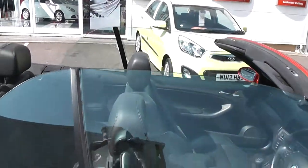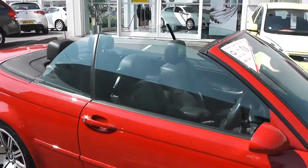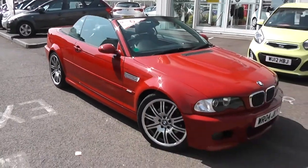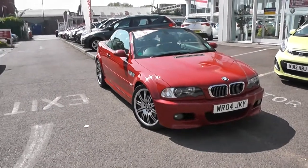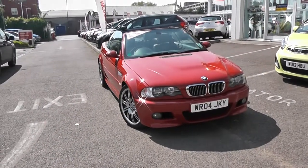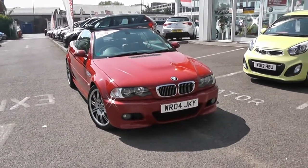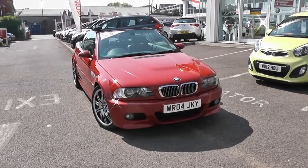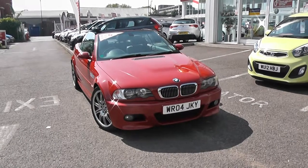This car also has air conditioning. It's a very beautiful car. Now, if you put a £100 deposit on this car online, it reserves the car for you for 48 hours. You can come down and have a look at the car, and if you're not entirely satisfied, we will refund you your £100 deposit.